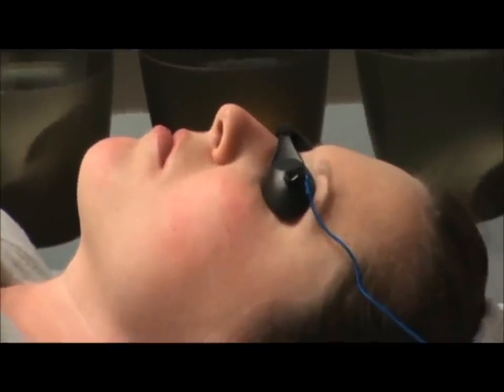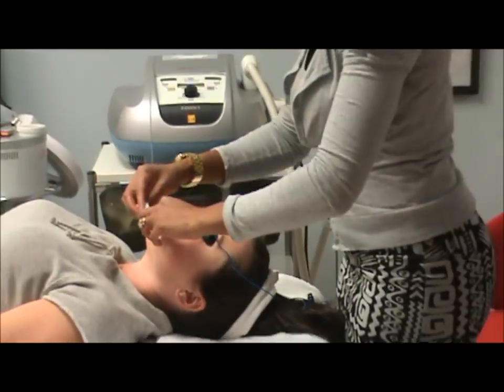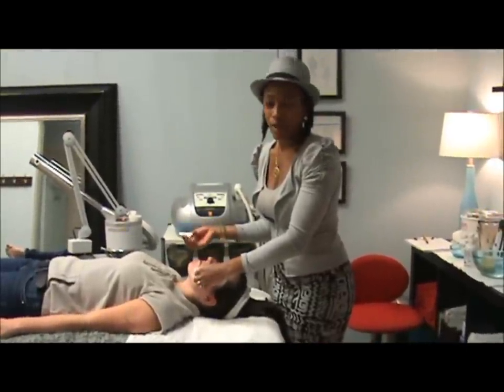The final step is just cooling the skin afterwards. Because it is light and heat energy, you want to make sure you cool the skin down so that if she has other things to do throughout the day, she won't be so red.